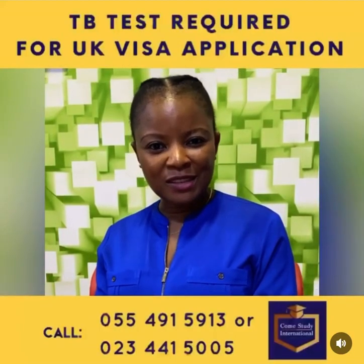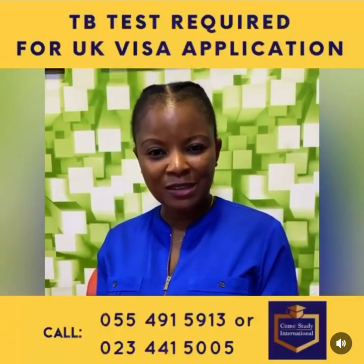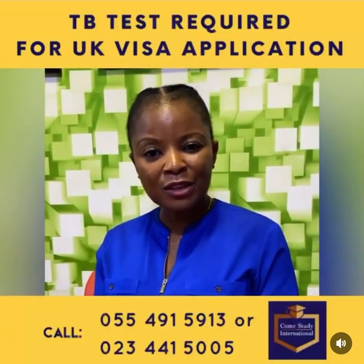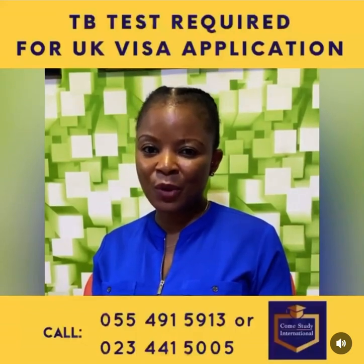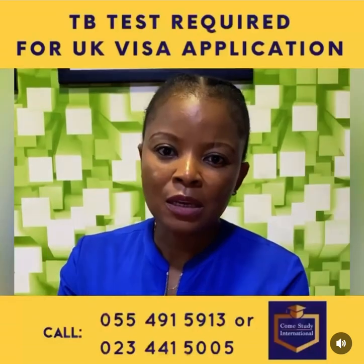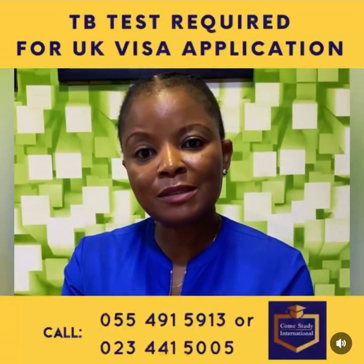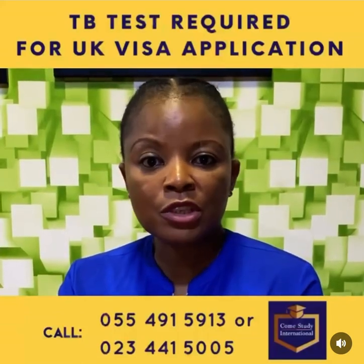If you're an international student applying for a Tier 4 visa to study a full-time program in the UK, remember the TB test is part of the visa requirement and it can only be done strictly by appointment. You need to have your TB test done before you apply for your visa. For more information, reach out to IOM.